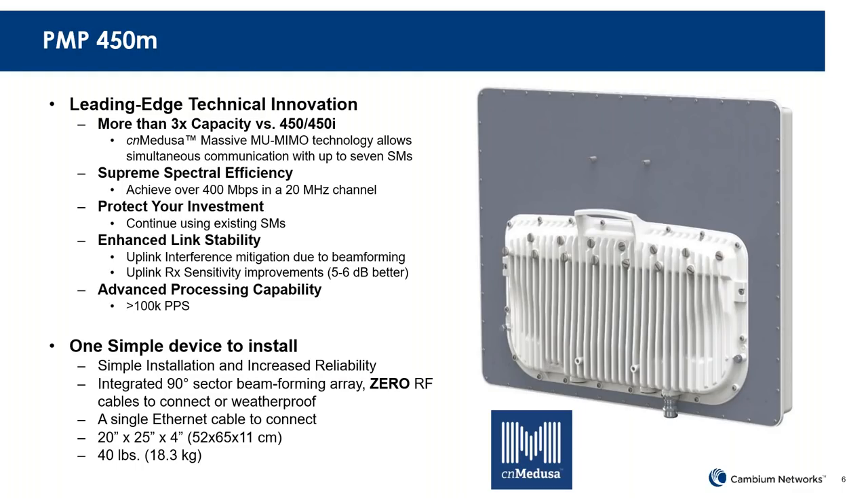With Medusa, the latest innovations from the point-to-multipoint product, we can triple or better the capacity versus the last go-round of the product line. We have lots of these in the field, and people who have used it are really enjoying the benefits. We continue to advance and update software on this device to make it better — more capacity, more spectral efficiency.